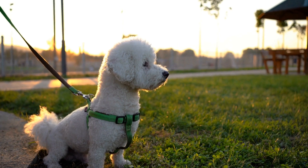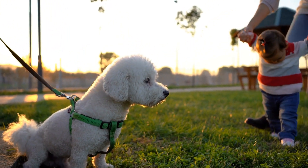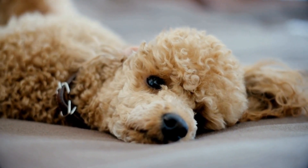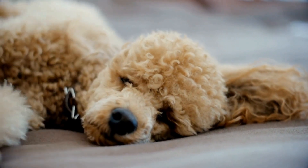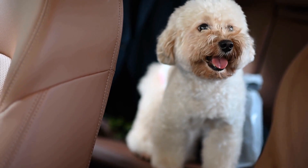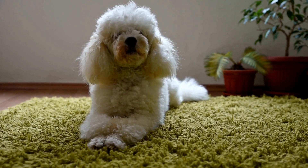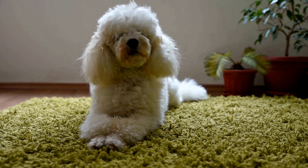In conclusion, the Canine Good Citizen test is an excellent opportunity to showcase the best qualities of your poodle. By focusing on basic obedience training, socialization, distraction training, grooming, public manners, and positive reinforcement, you can prepare your poodle for success in the CGC test. This certification is a testament to your dog's good behavior and will create a strong bond between you, your poodle, and the community. So, start training today and witness the transformation of your poodle into a well-behaved and proud CGC-certified companion.